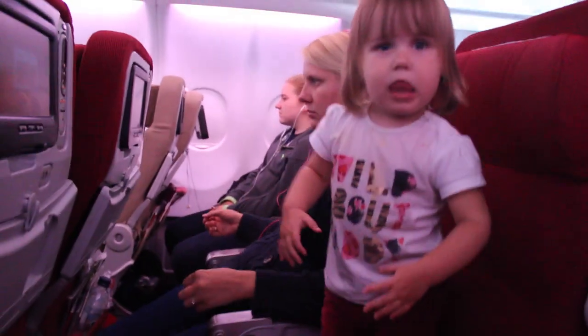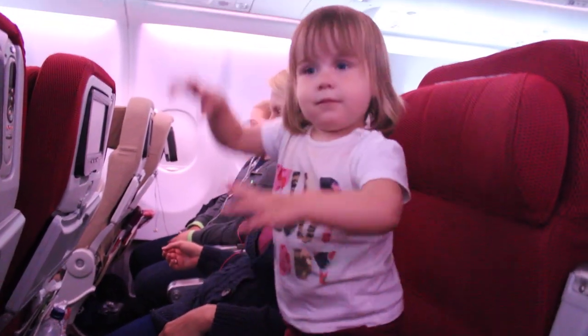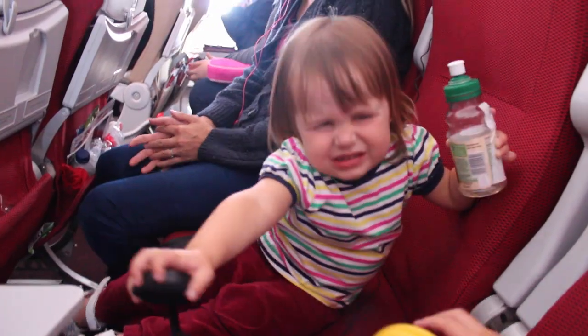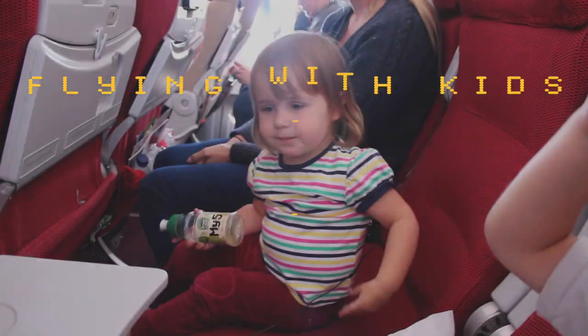Try not to worry about what other people are thinking. Most of those on the plane probably have kids — even that businessman who's avoided eye contact the whole flight. They might even find your kids' dance party funny. Remember that no flight is the same, so if they were deviled children on the way out they might be angels on the way home — start each leg afresh.